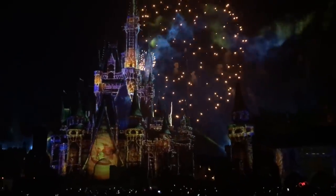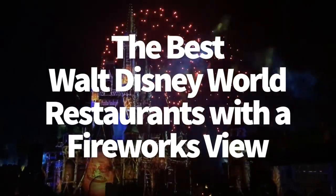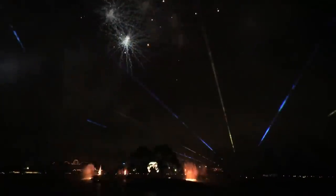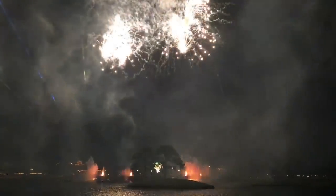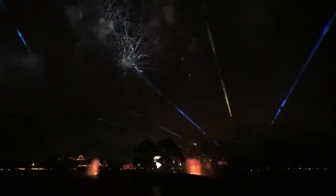Hey everybody, it's AJ for Disney Food Blog. Today we're going to talk about restaurants with a fireworks view in Disney World. This is a request from one of our viewers — thank you guys so much for sending in requests for video topics and ideas. We'll try to get around to all of them. We're gonna talk about which restaurants are better and which ones aren't really worth going to. Let's get started.